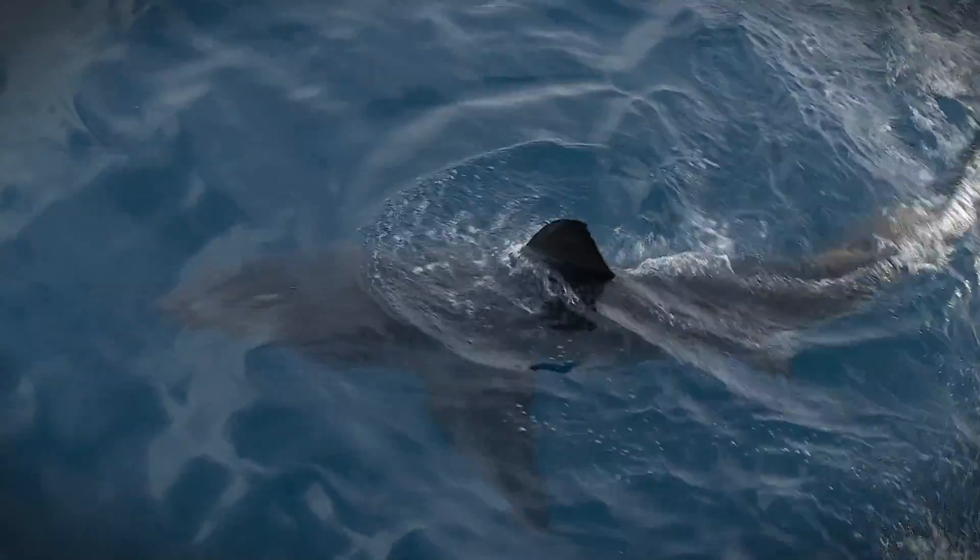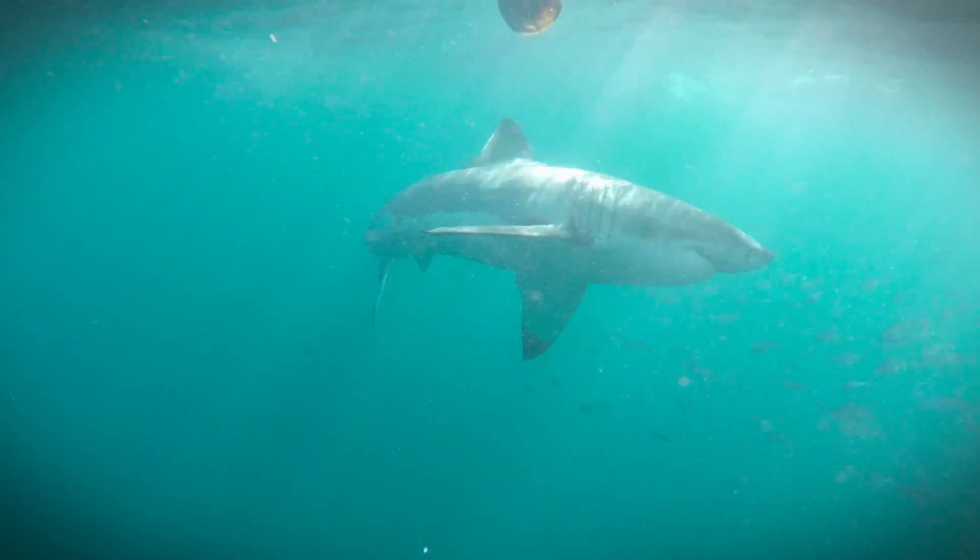And possibly the South African adventure to beat all adventures — it's a shark cage dive with the gang from White Shark Projects. This one is on my bucket list.